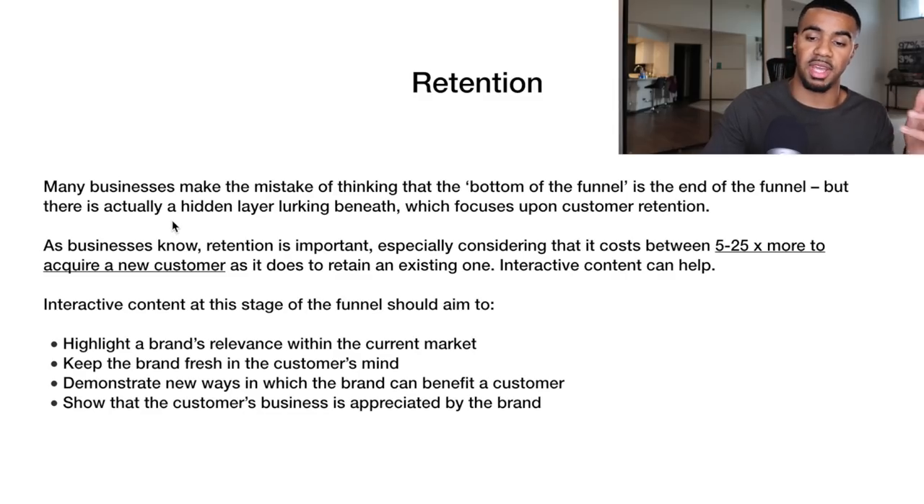So many businesses make the mistake of thinking that the bottom of the funnel is the end of the funnel, but there's actually a hidden layer beneath which focuses on customer retention. More experienced e-commerce businesses understand that retention is important, especially considering it costs between five to 25 times more to acquire a new customer compared to somebody that's already purchased from you before. Everybody knows — at least more experienced businesses know — that it's a lot easier to get an existing customer to buy from you than a brand new one.